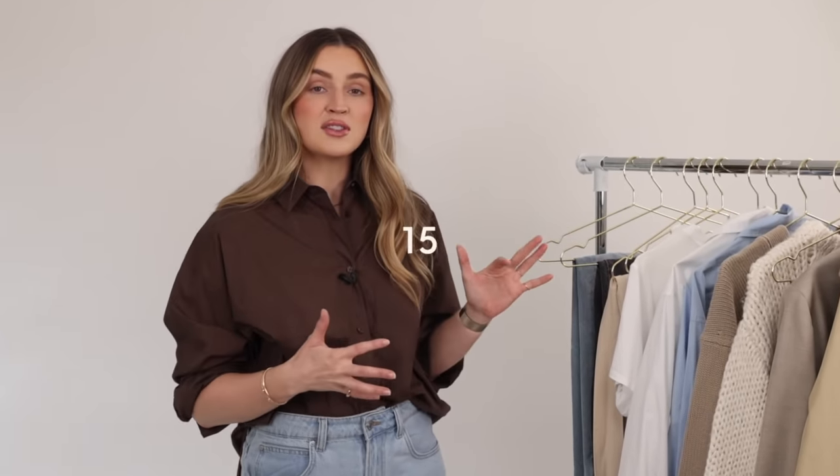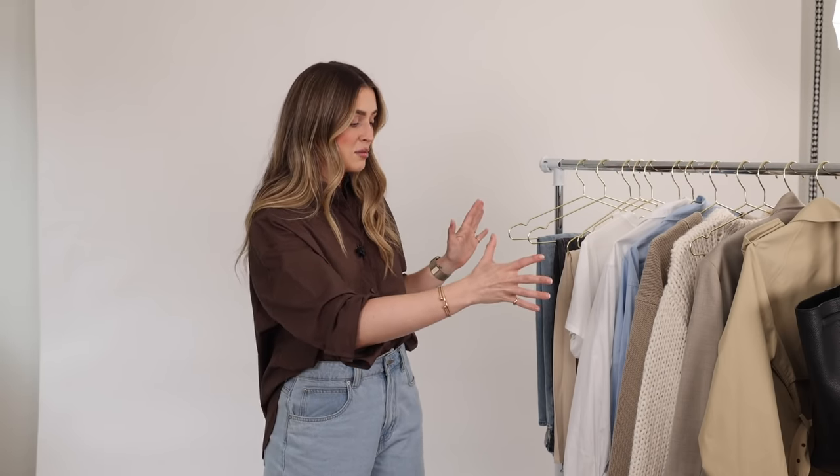Hello everybody, welcome back to my channel. I am super excited about today's video — we're going to be talking about 15 clothing staples for spring. I thought it would be fun to embrace the new season and curate a capsule wardrobe that has all of your basics covered. These basics can create a myriad of different outfits and get you through everything you need for the new season. I've got a number of clothing items, three pairs of shoes, 15 items total.